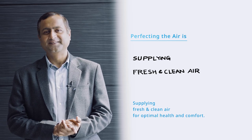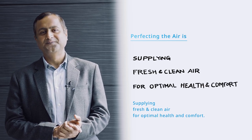Supplying fresh and clean air for optimal health and comfort. Perfect in the air, Daikin.